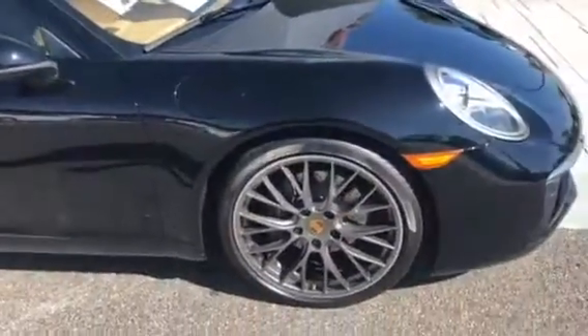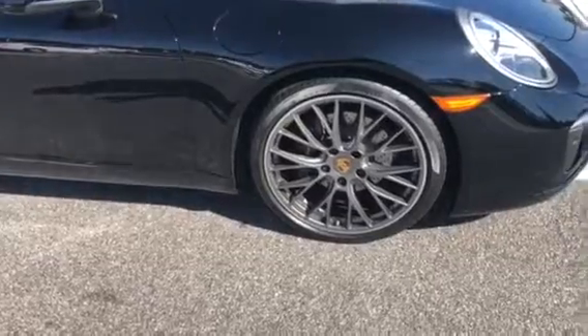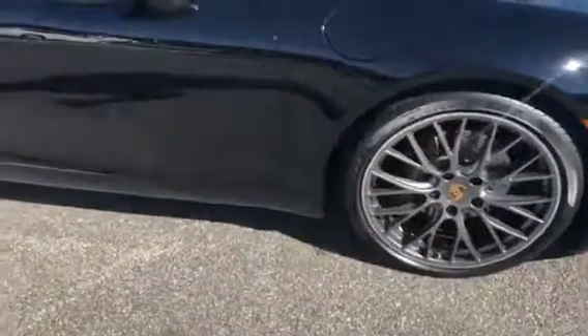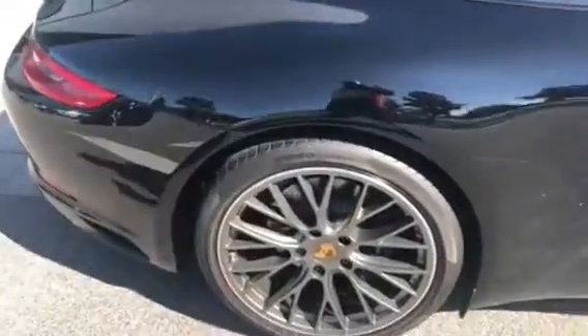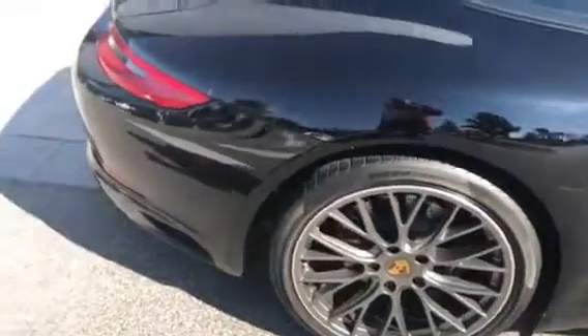I'm just going to walk around. The 20-inch wheels — these are my favorites. They look really nice on there. You can see some wax marks, but no scratches. The wheels are all in real nice shape. No bumps, no scratches.